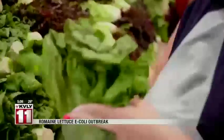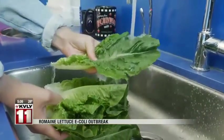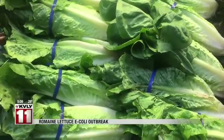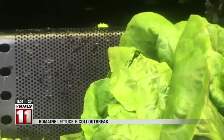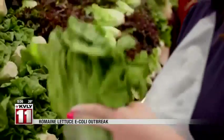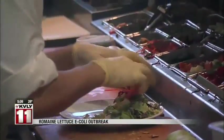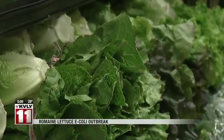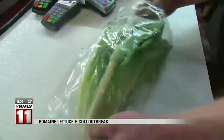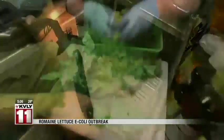If you have romaine lettuce in your refrigerator, you need to throw it out. The CDC is warning consumers to not eat romaine lettuce as it investigates an E. coli outbreak. This applies to all types of romaine lettuce, including hearts of romaine and prepackaged salad mixes. The CDC says consumers should throw it all away and clean the shelf or drawer where the lettuce was stored. 32 people in 11 states have become sick, including 13 people who had to be hospitalized. No deaths have been reported.